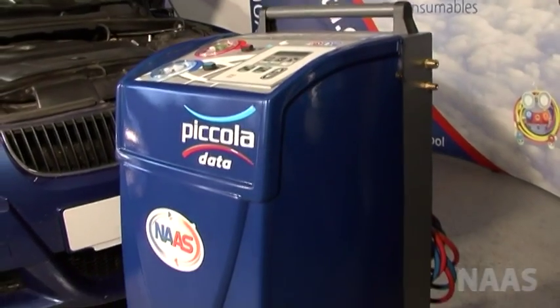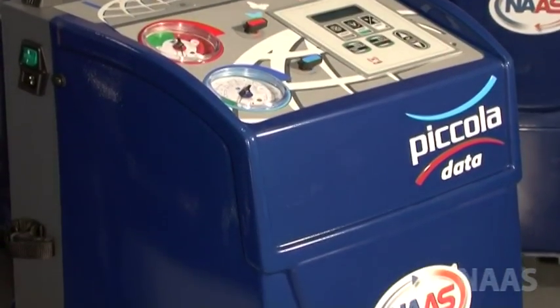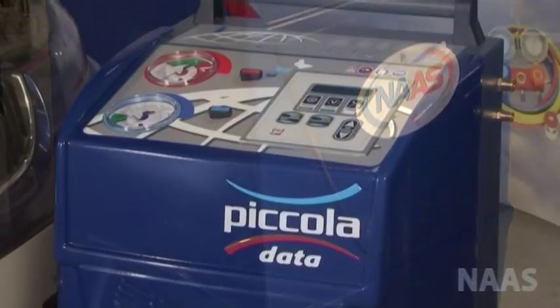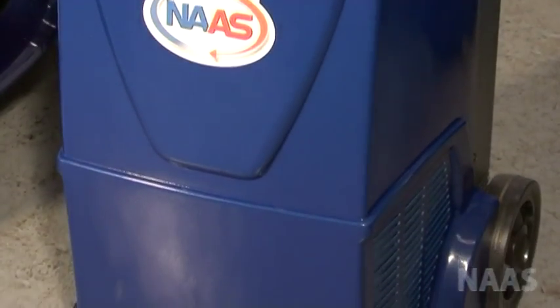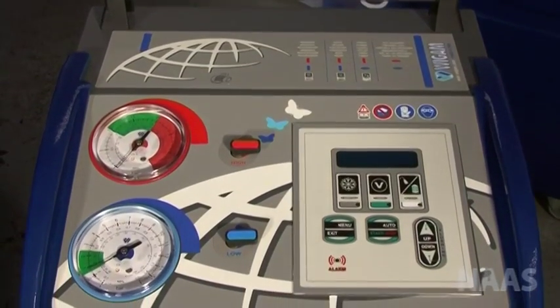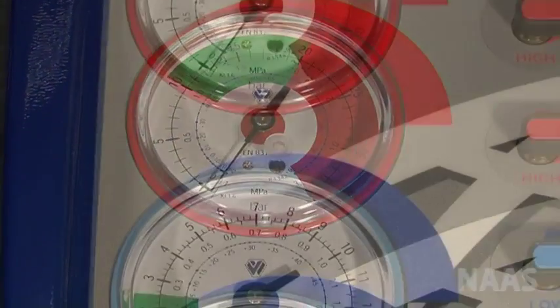Let me introduce you to the Picola Data, the smallest fully automatic air conditioning service station on the market. This machine is sturdy enough to use in a workshop or mobile from a van. It is 90 centimeters tall and weighs only 50 kilograms, so it can easily fit into a small vehicle.